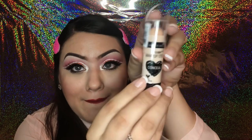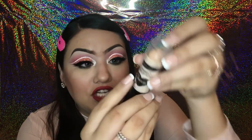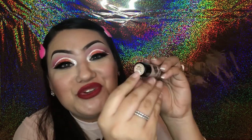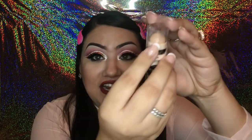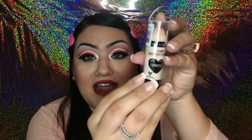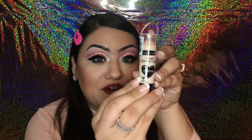Next for makeup I found the Wet n Wild Mega Glow makeup stick, which is a concealer in the color Nude for Thought. It's a really nice chunky size — you just twist it up to get more product. I'm so excited to use this; I've never purchased this concealer before.